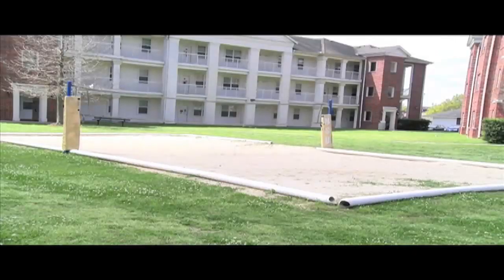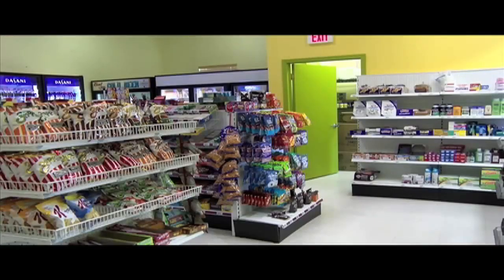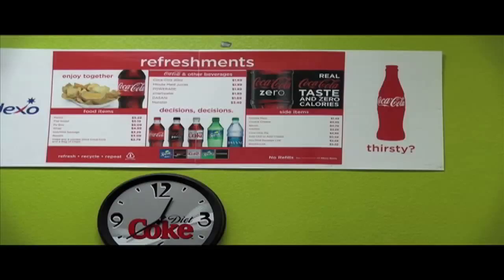In Brady Hall there's a pool for nice refreshing spring and summer days, and also a volleyball net for residents to get together and play. A C-Store is located in the hall where you can purchase nearly anything from your necessities to anything that can aid a sweet tooth. It's always a good place to go.